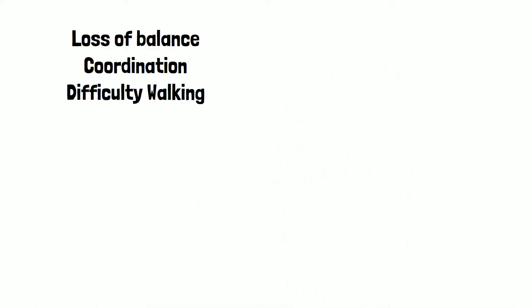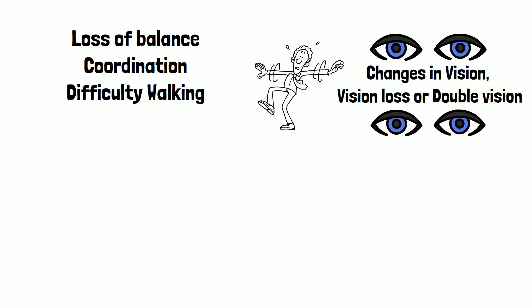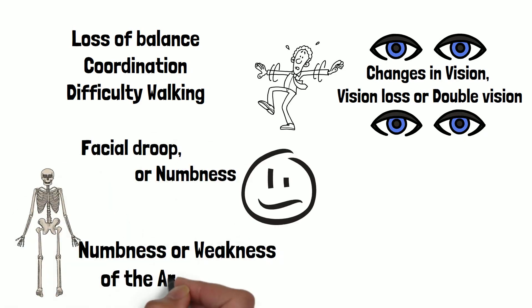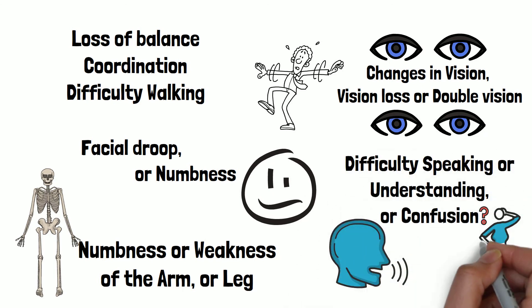Signs and symptoms of an ischemic stroke include: loss of balance, coordination, and difficulty walking; changes in vision such as vision loss or double vision; facial droop or numbness; numbness or weakness of the arm or leg; and difficulty speaking, understanding, or confusion.